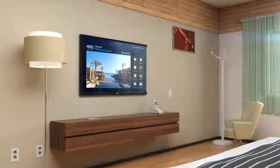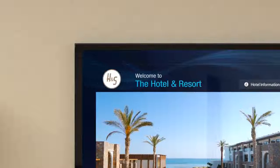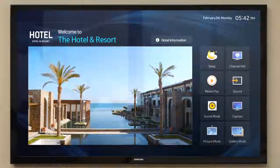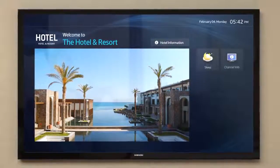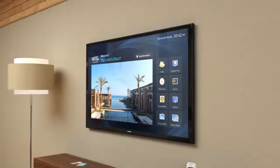With a fully customizable home menu, all Samsung hospitality displays provide functionality to enable properties to imprint their brands to their guests. Hotels can conveniently display hotel information as well as provide guests access to frequently used TV features.